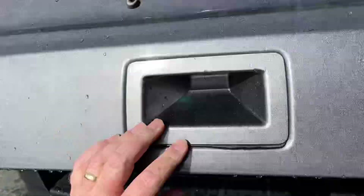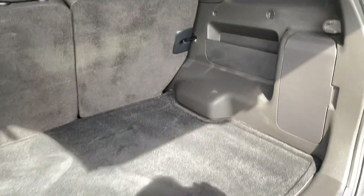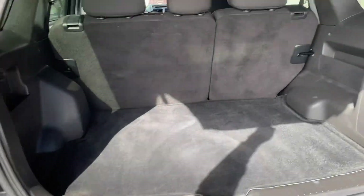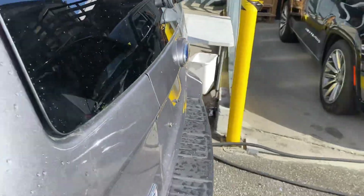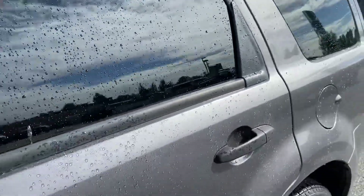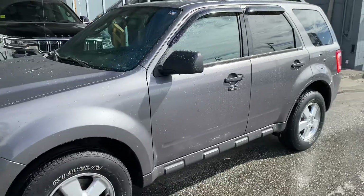It has a very fuel-efficient four-cylinder motor, so it gets great fuel economy. The back again is in beautiful condition. There's the trailer hitch. There's only 78,000 kilometers on it, so it's in amazing condition overall.